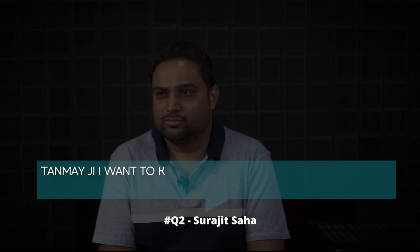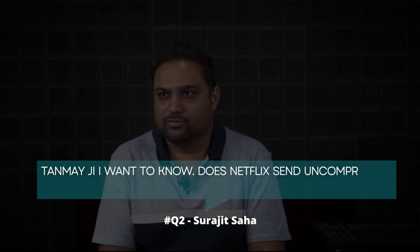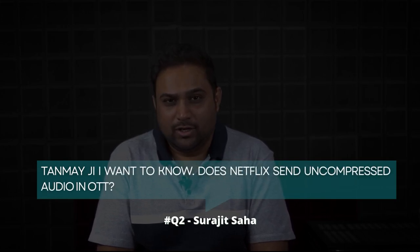Surajit Saha asks: Tanmay ji, I want to know — does Netflix send uncompressed audio in OTT? This has been a big debate about how good the Netflix audio quality really is.